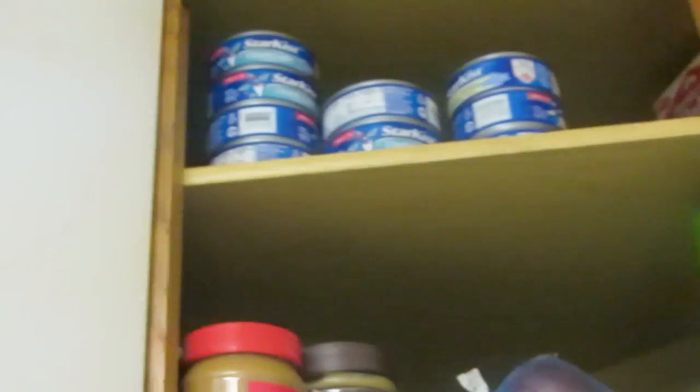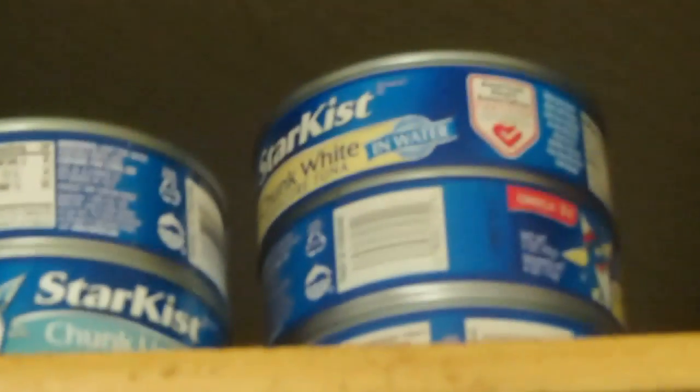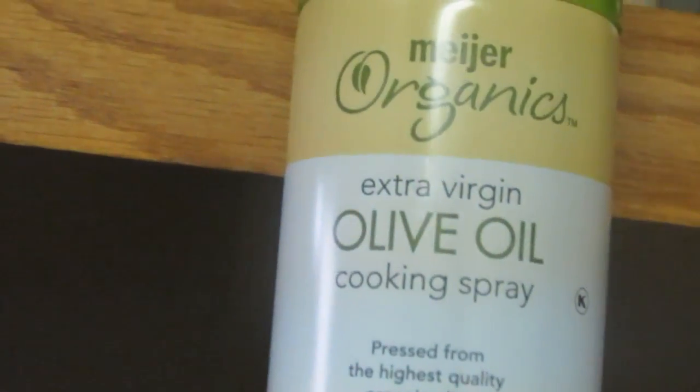I eat albacore tuna now too, but I do eat regular tuna sometimes. The albacore is up there where I can't reach — I'm too short. Then we just have peanut butter for my daughter when she gets out of school. I love red onions. My cooking spray is organic extra virgin olive oil. He's just showing the chunk white tuna.